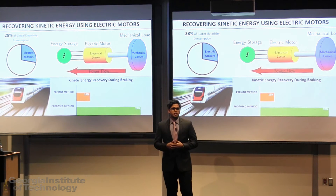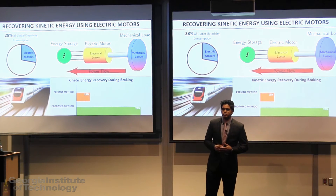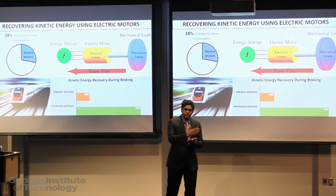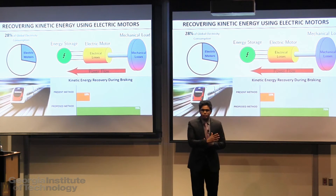Now a significant number of electric machines are used in start-stop applications. What do I mean by that? Let's take the MARTA train for example. The train starts in one station, accelerates to a constant speed, slows down, and stops at the next station. This is an example of a start-stop application.